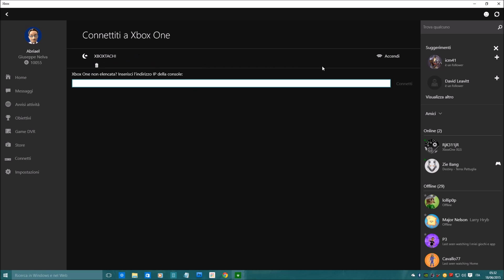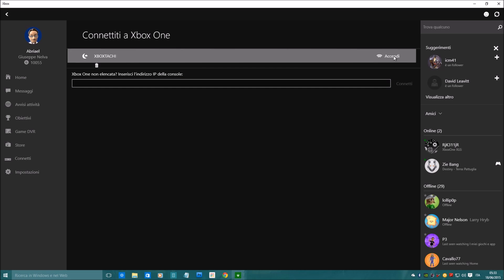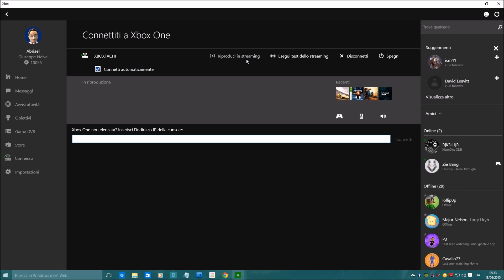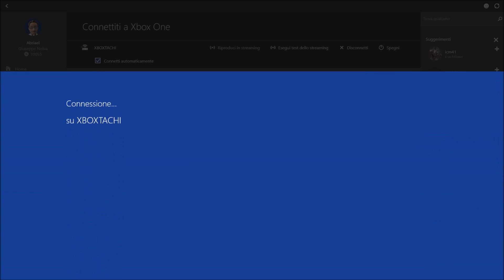As you can see, my Xbox One is already listed on my Xbox app and I'm clicking to turn it on. It's turning on. I can simply start streaming, and it will start.